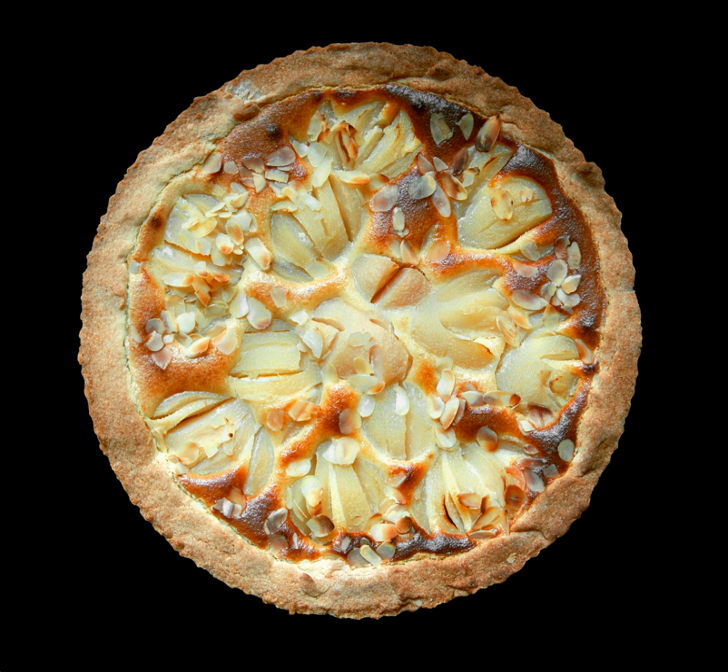A pie is a baked dish which is usually made of a pastry dough casing that covers or completely contains a filling of various sweet or savory ingredients. Pies are defined by their crusts. A filled pie, also called single crust or bottom crust, has pastry lining the baking dish and the filling is placed on top of the pastry but left open.